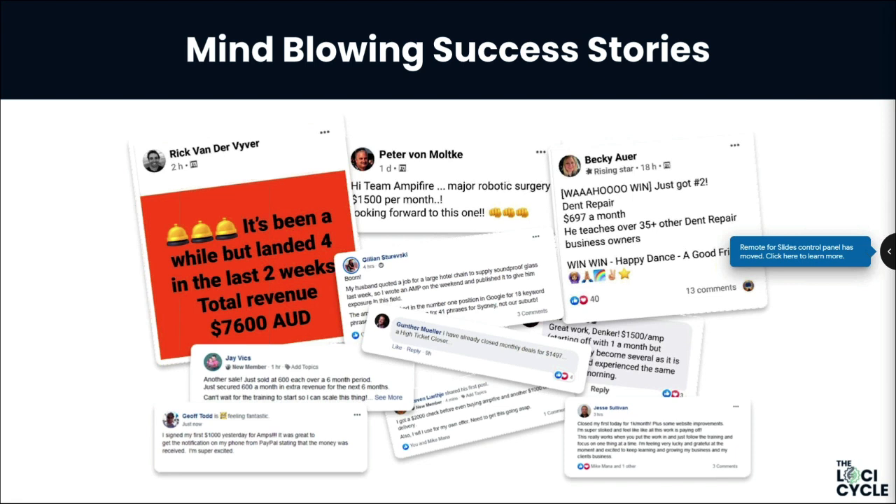We're running out of space for all the case studies and examples of people destroying it. On screen: $50 to $100 per month from Peter, $697 per month coming in from Becky, $7,600 Australian from another user — it's just constant. The amount of people coming through and getting results using a platform that no one else on the planet has got access to is just game-changing stuff.